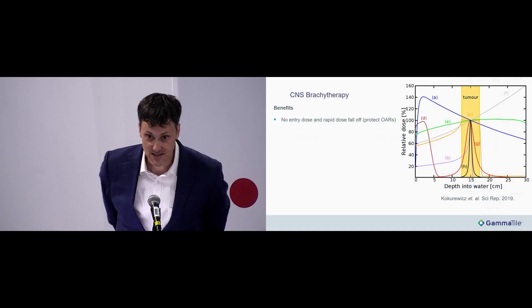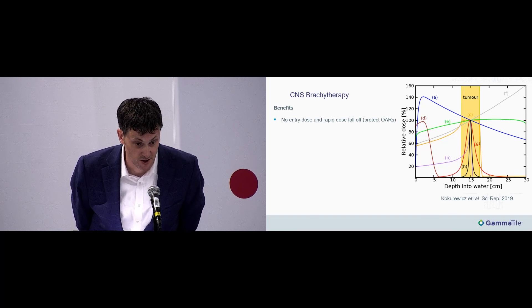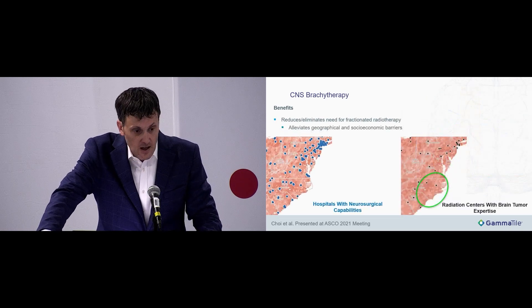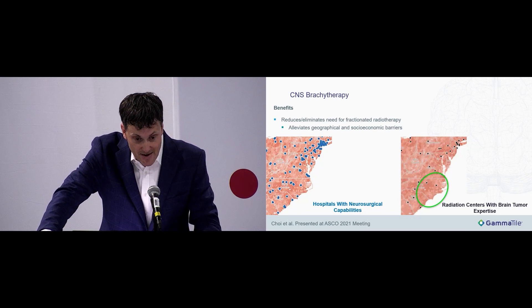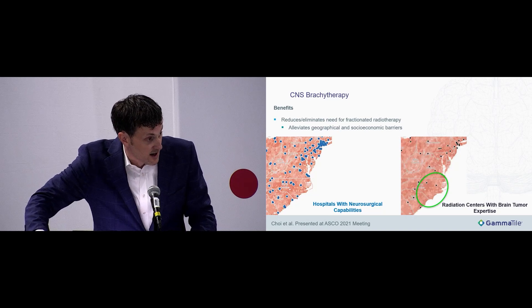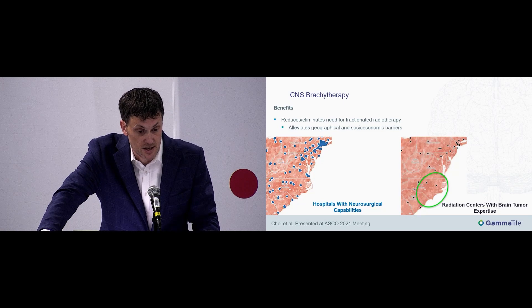Brachytherapy has significant benefits in that you don't have entry dose, you have a sharp dose fall off, and in the adjuvant setting there is no delay to starting radiation. Additionally, it can reduce the need for external beam radiation, which alleviates some geographical and socioeconomic barriers. Where I'm from, there are many neurosurgeons with oncology experience, but very few radiation oncologists that specialize in CNS malignancies.